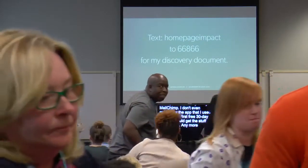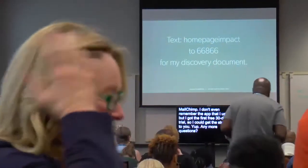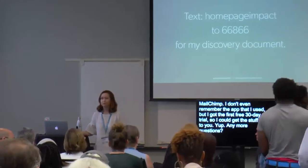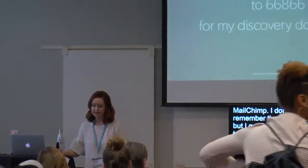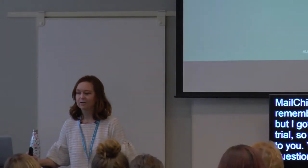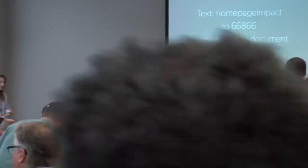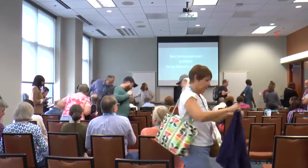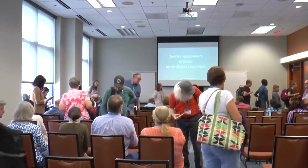Is there a font site you would recommend? I use Adobe products — they've made an incredible site, but I can't remember the name on the spot. I did give a whole presentation just about typography last year. Google Fonts is a great place to start, especially if you're very new in business. I have business cards if you want one. Thank you so much.